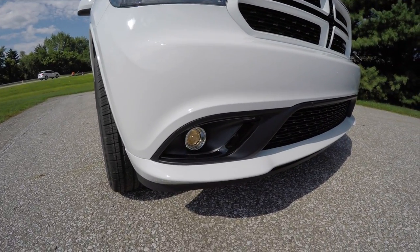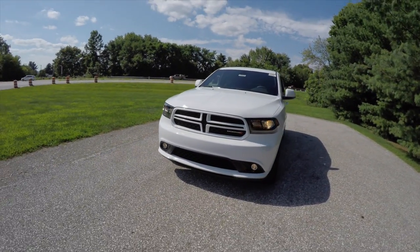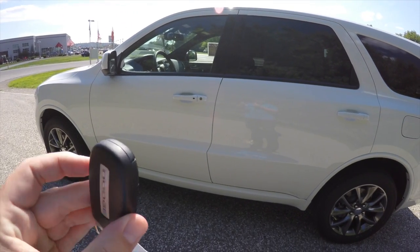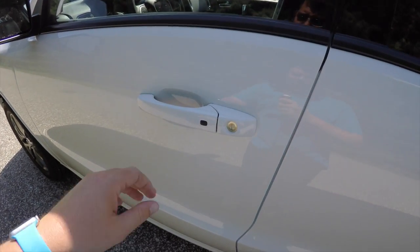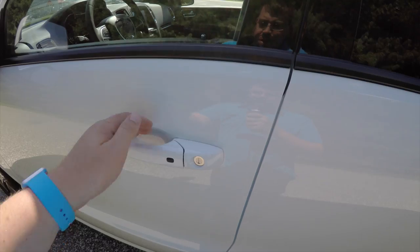It also has projector beam fog lamps with blacked-out bezels as well. This vehicle is equipped with the keyless enter-and-go system. Entry is very easy — simply keep the key fob in your purse or pocket. To lock the vehicle, press the black button on the door handle and the horn will chirp. To unlock, just grab the handle and open it.